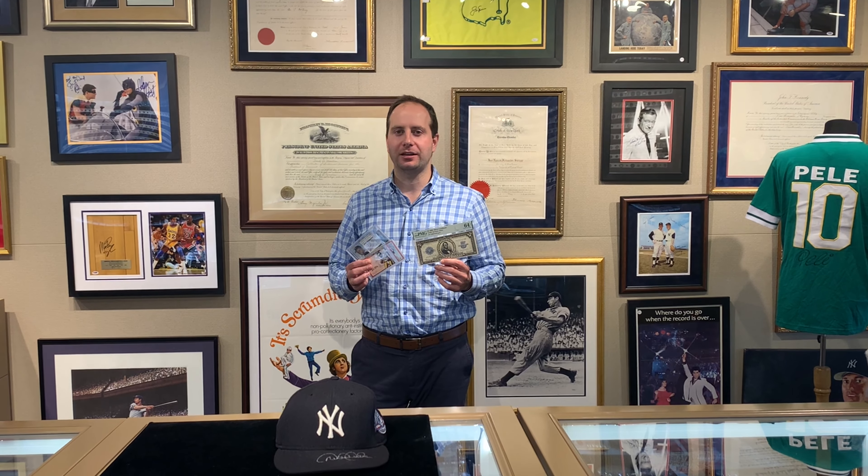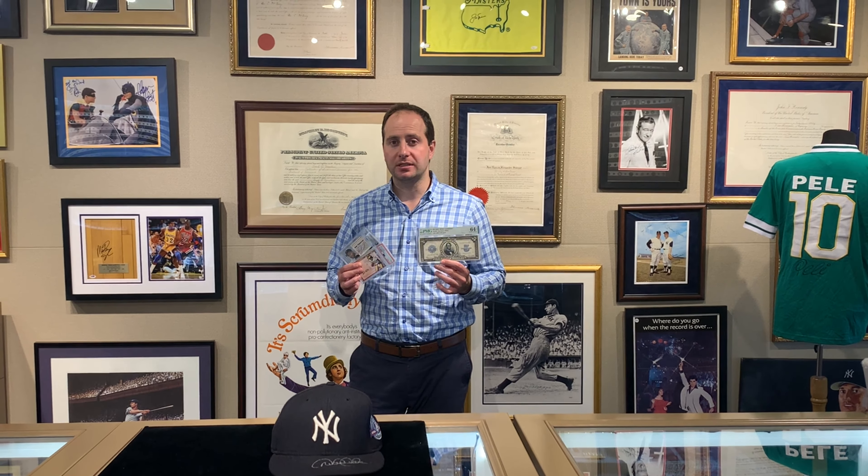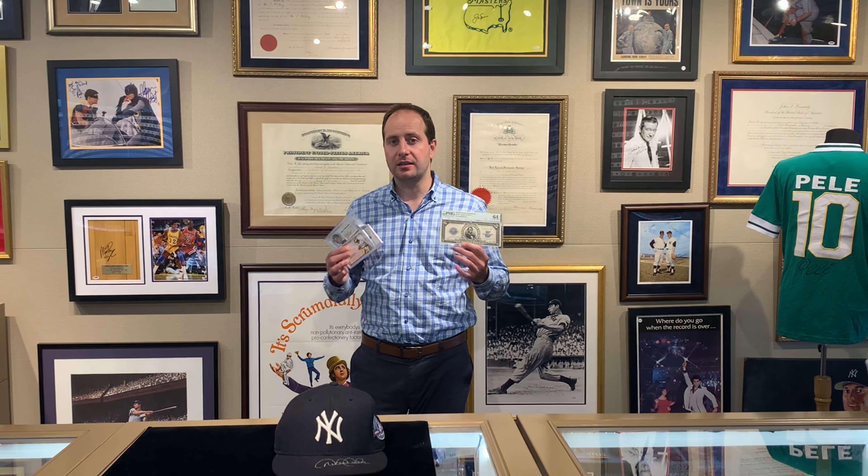Hey VIP, this is Chris from Burgandy Coins and Collectibles here in New York City. Thank you for checking out this week's email. If you have any questions about any of these items, feel free to contact us directly. Have a great weekend.